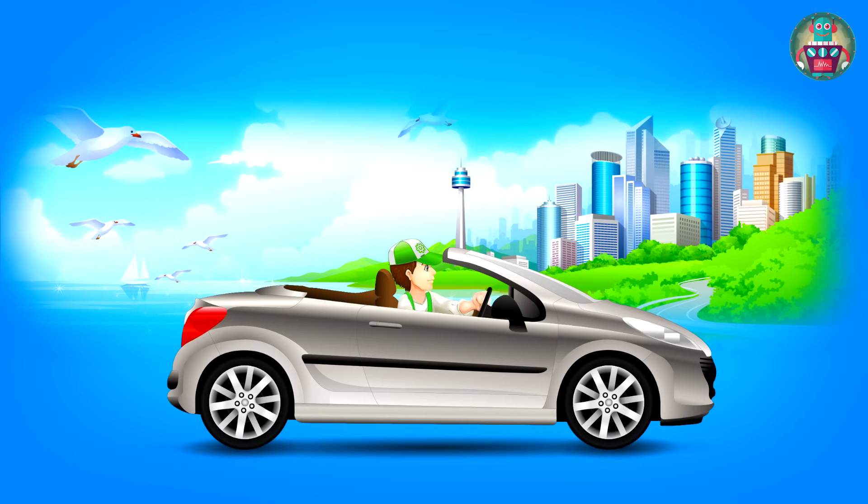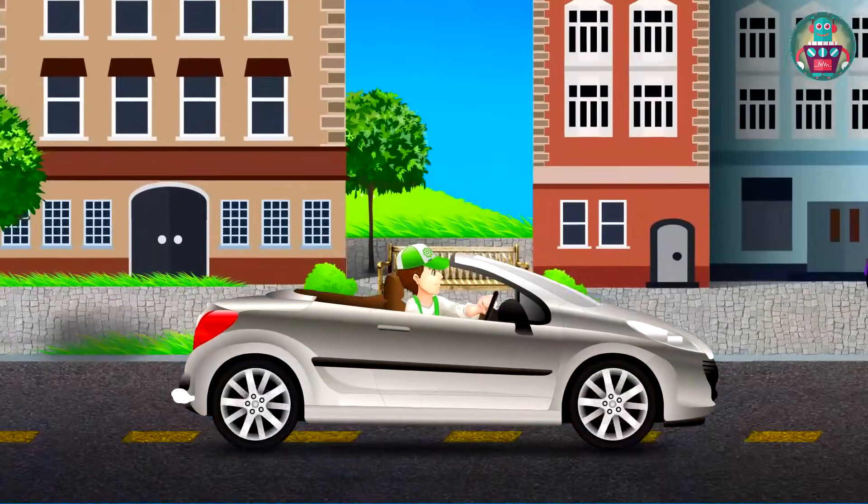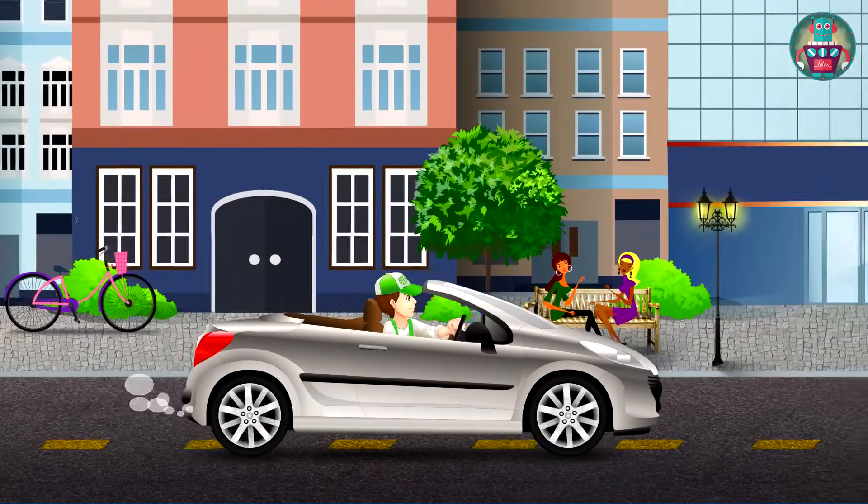Hooray! So my dear friends, I bought a new cabriolet car. I want to drive around the city a bit, and then I'll go home. Thanks for your help too. See you soon.